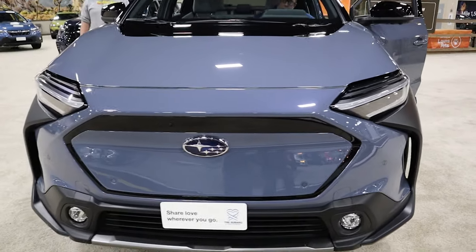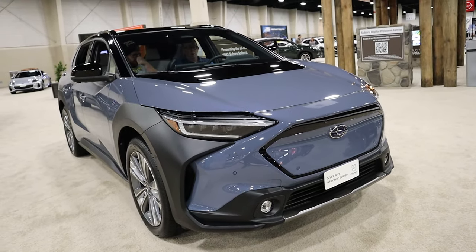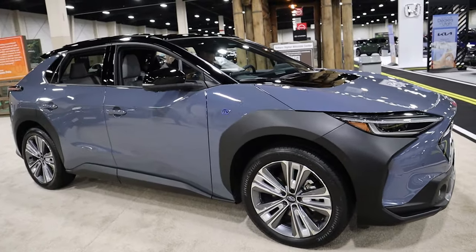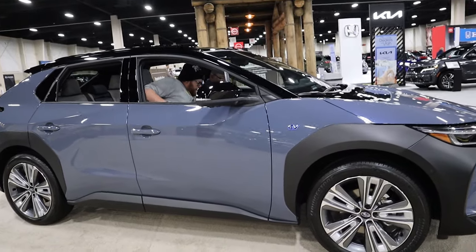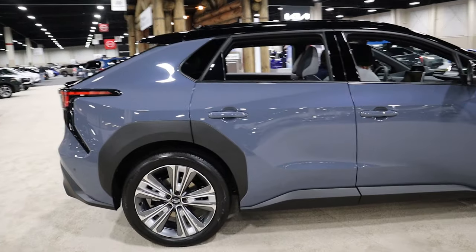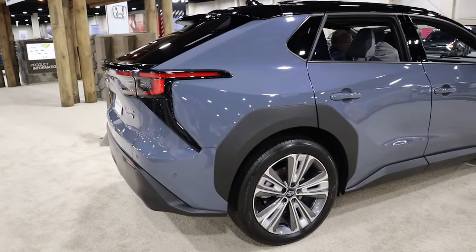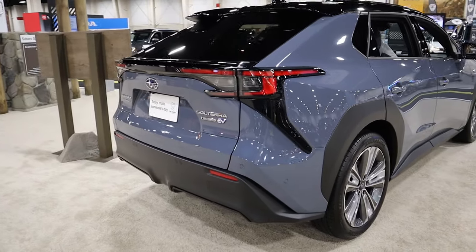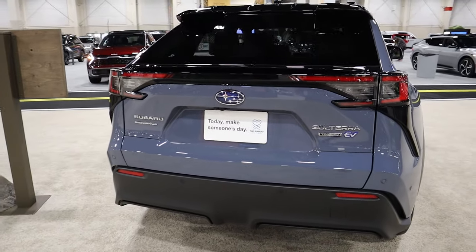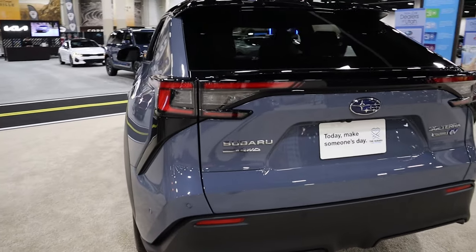Personally, I would pick either the Limited or the Touring because the base Premium does lack a few features that some of the competition offer. For those curious about range, this vehicle comes with a 72.8 kilowatt-hour battery and provides about 222 to 228 miles depending on what trim you get. The base Premium trim will get you 228 miles, which isn't the best among the competition but not bad considering the price point for an all-electric crossover SUV.